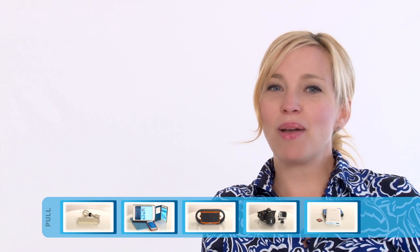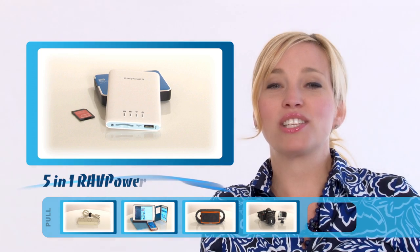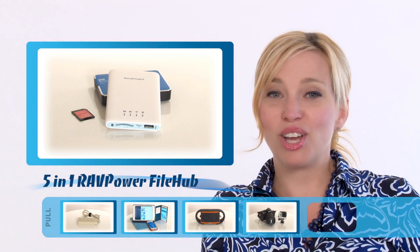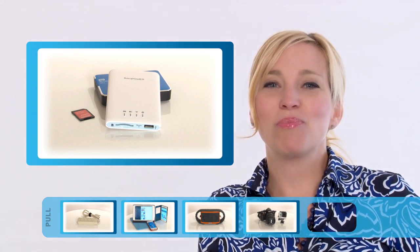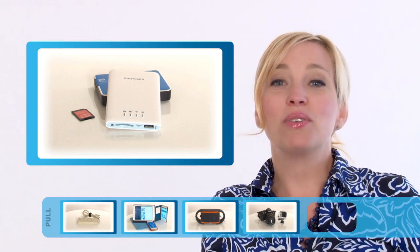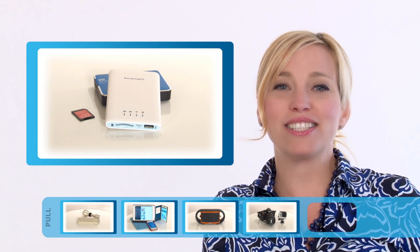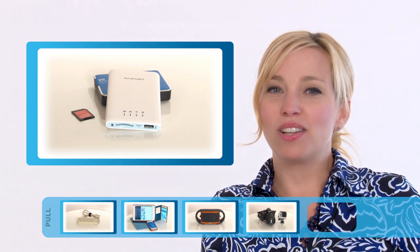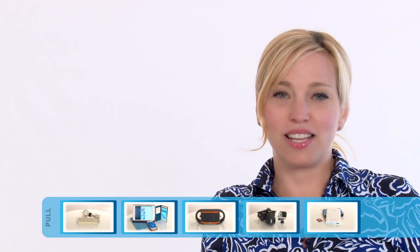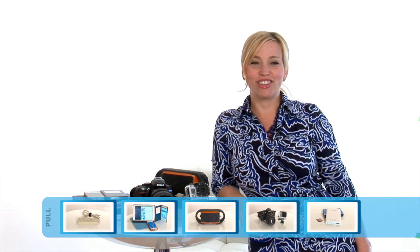Lastly, we like to pack a RavPower 5-in-1 file hub. This handy little device allows you to transfer files like photos and videos between an SD card or portable hard drive and your smartphones or tablets. It has a built-in charger for your mobile devices and allows you to create a portable wireless network or hotspot. Now this won't get you on the internet when cruising, but it will allow you to network your devices for things like multiplayer gaming. You really need to check this thing out to see all it offers.